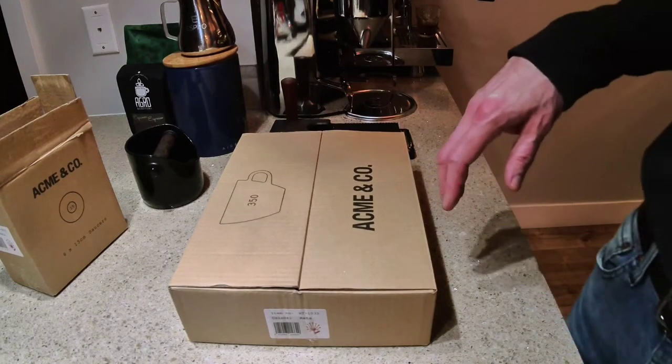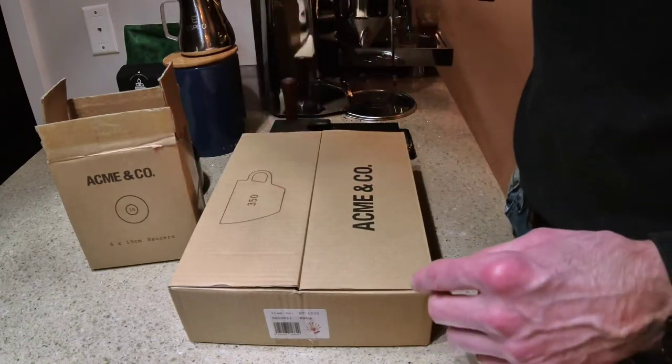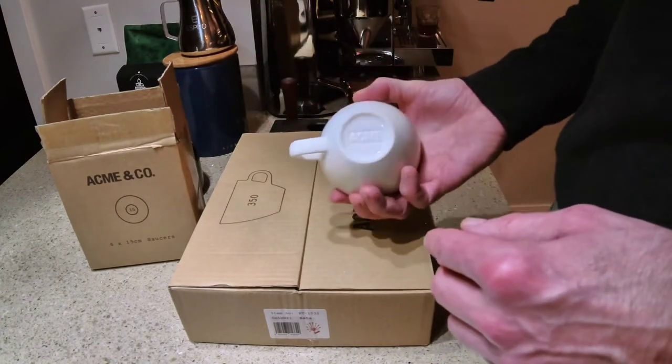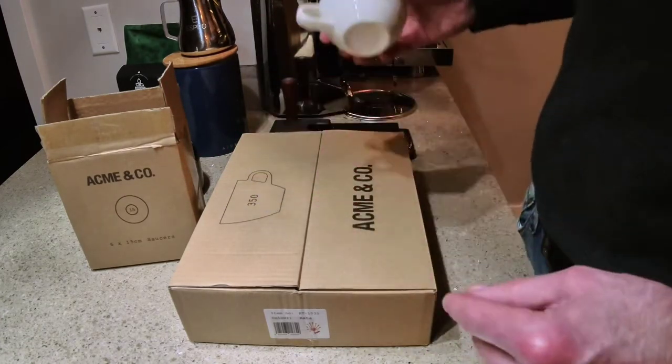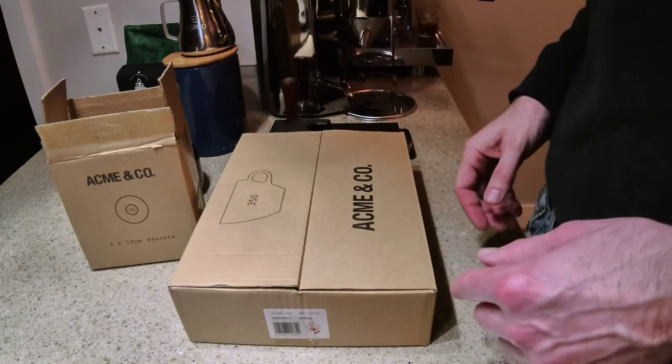Well everyone, what do we have here? We have a new set of Acme Cups and Saucers. Now I've been using Acme Cups in my espresso for a number of years now. You can see I have the smaller ones here because either I have a demitasse or just a little bit of milk.